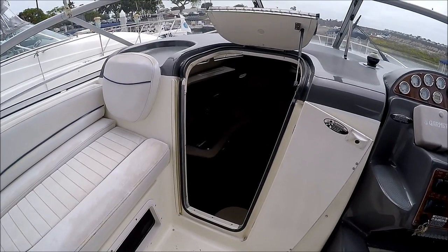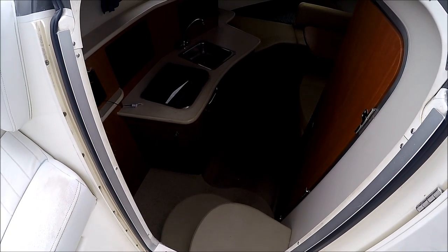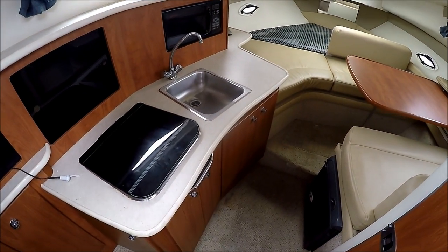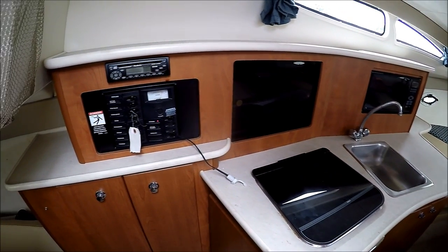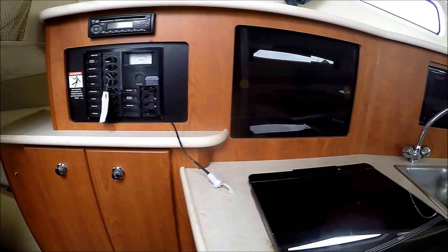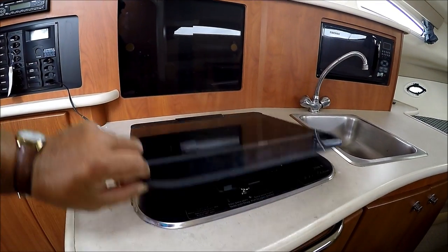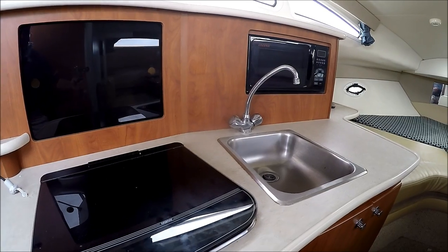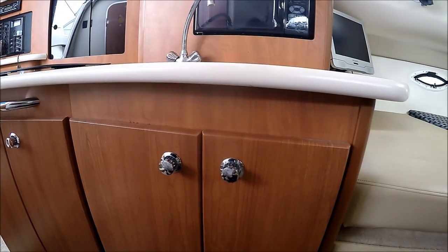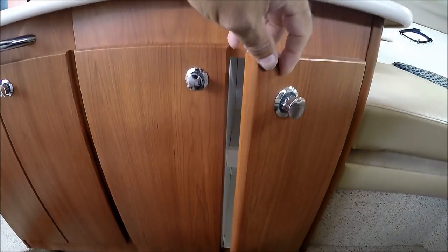We enter the cabin through this bi-fold door and down a few steps. Off to port we see we have our AC/DC power panel and stereo, countertop storage, single burner alcohol-electric stove, a stainless steel sink, and a microwave. Below us we've got drawer storage and cabinet space as well.